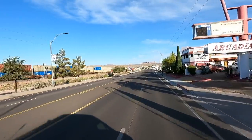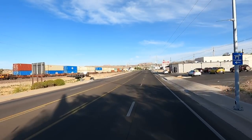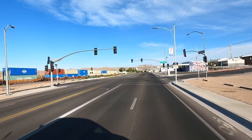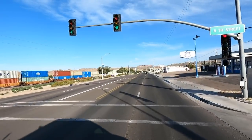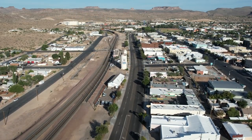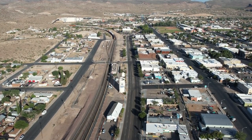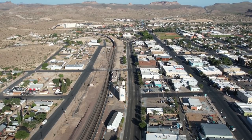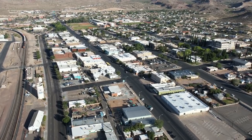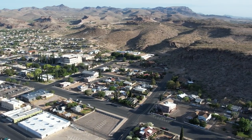Tattoo parlor, Arcadia Lodge. I think there's a donut shop up here. Laundromat — all kinds of fun stuff. You can see there's US-66 and the railroad tracks. This is the original Kingman, goes way back. All old houses through here. Kingman's a big town, goes way out the other direction, but back in the day, this was it.